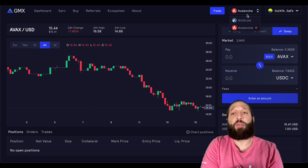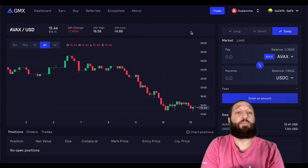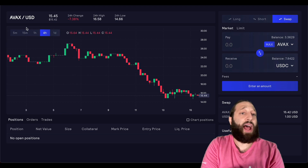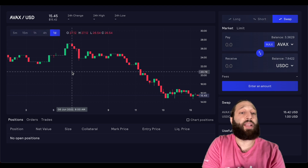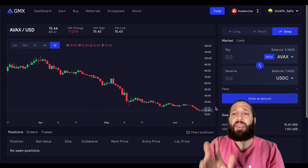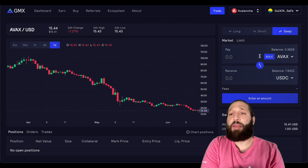So let's go ahead and trade. As I mentioned, you have two networks — Arbitrum and Avalanche. We're sitting on the Avalanche network right now. You can long, short, and make simple swaps. Right here you have the trading UI with AVAX, the current price, the 24-hour change, 24-hour high, 24-hour low, and you can change the chart to whatever time frame you want. Very standard stuff. Before we go take a long or short, we're going to have to make a swap.